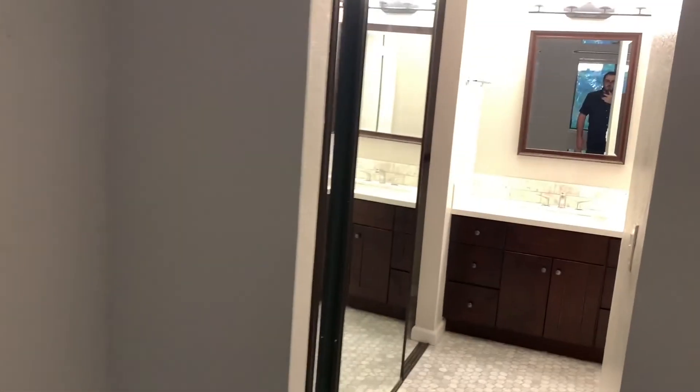Going into the master — very good sized master in here. There's a double door closet there and another double door closet here. Both of them have this built-in shelving unit, which is really neat.